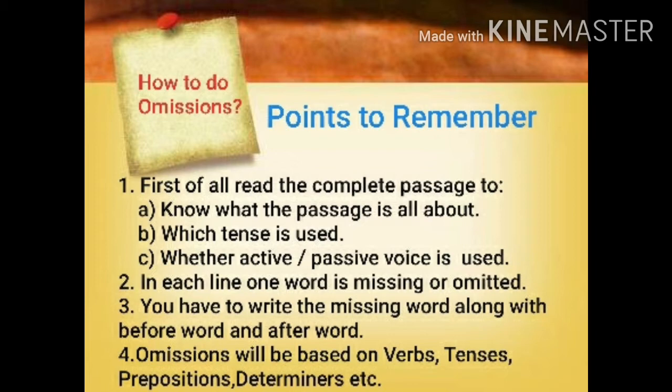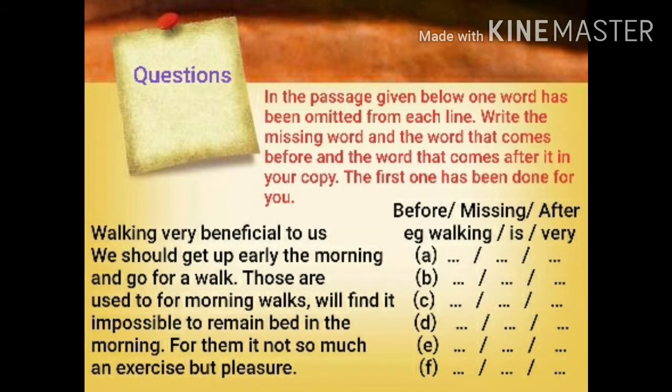Now we are going to solve one passage. Students, here you can see I have given one passage. First I will read the question: 'In the passage given below, one word has been omitted from each line. Write the missing word and the word that comes before and the word that comes after it in your copy. The first one has been done for you.' Now the passage: 'Walking very beneficial to us. We should get up early the morning and go for a walk. Those are used to for morning works. We will find it impossible to remain bad in the morning. For them it not so much an exercise but pleasant.'